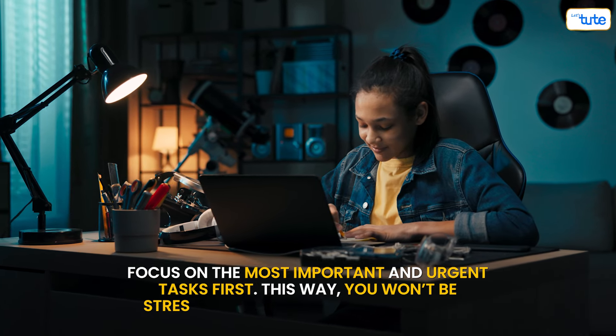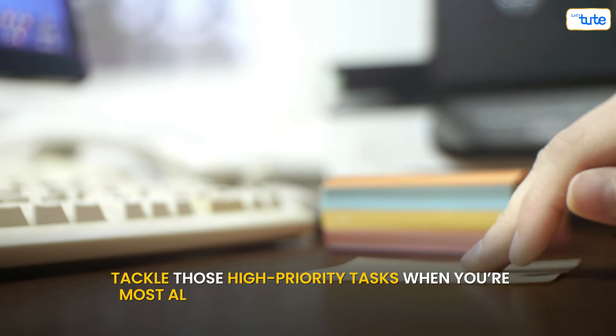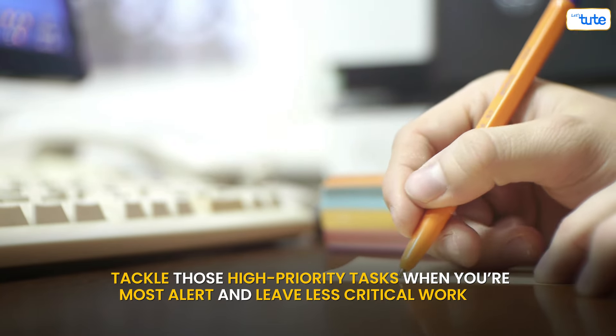This way, you won't be stressed about last-minute deadlines. Tackle those high-priority tasks when you're most alert and leave less critical work for later in the day.